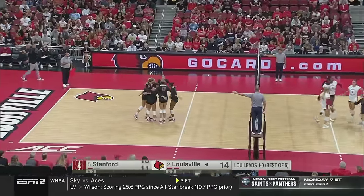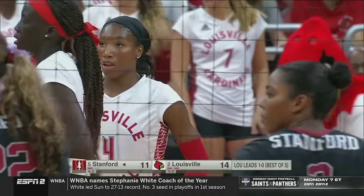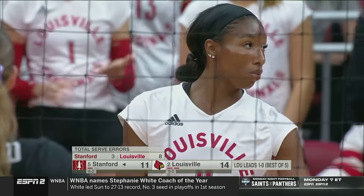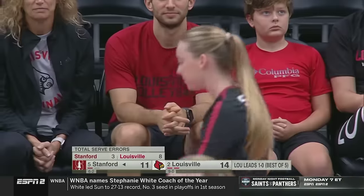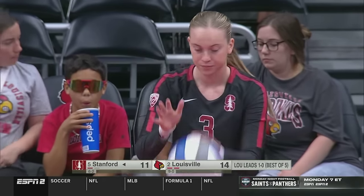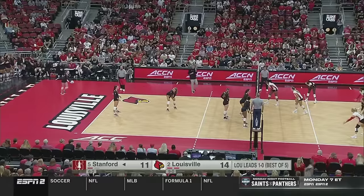Stanford again not taking advantage of the service error — that's number eight for Louisville. They've got to make sure that when they're in rotation they're putting some points on the board when they can. They have to do it at the service line — too many errors. Eight is too many; regardless of how aggressive you want to serve, you still don't want to miss.